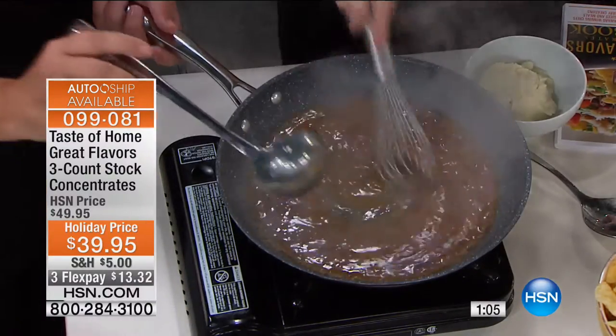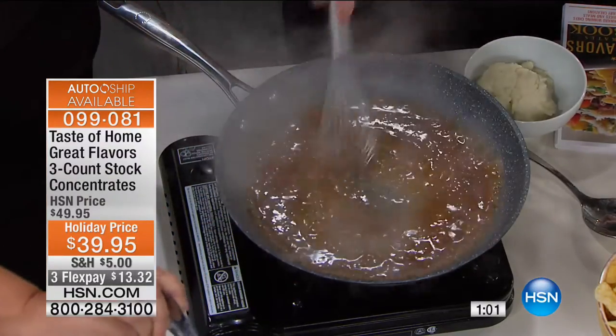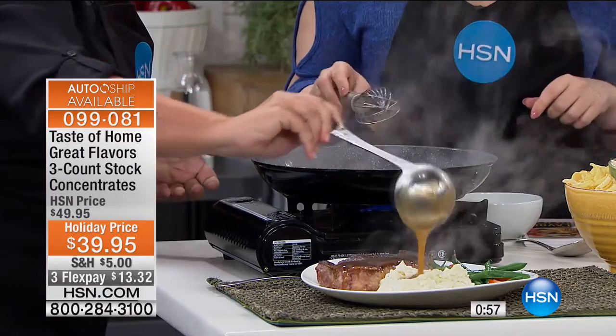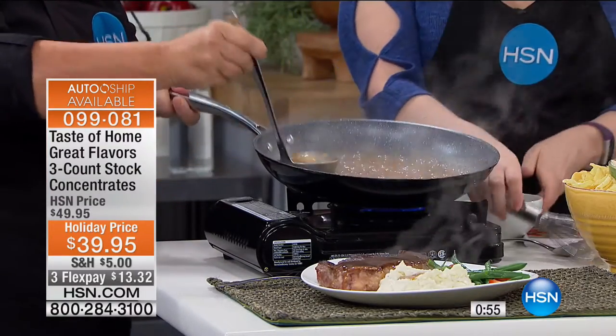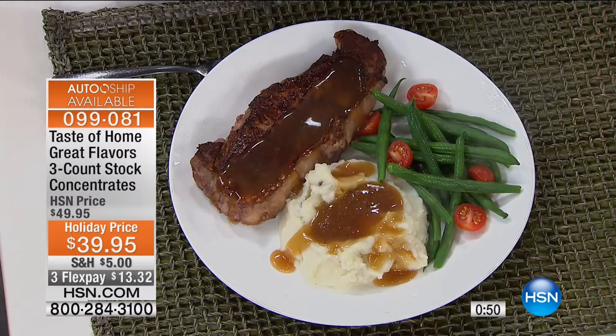If you want to get fancy you can add mushrooms or a little bit of wine. You can put it over a steak or use it on your mashed potatoes. Now quickly, I want to talk about the vegetable — it's always the forgotten concentrate. Wait, I want some of my mashed potatoes right here, and then I'll run over to the vegetables.